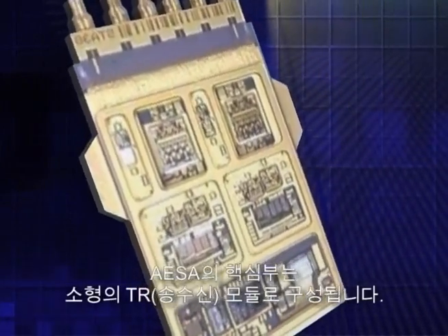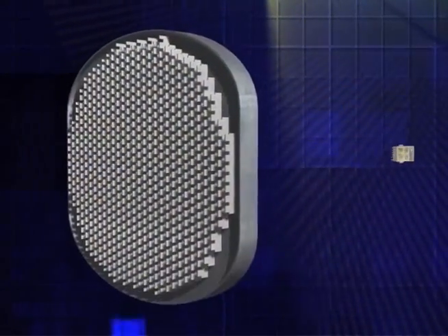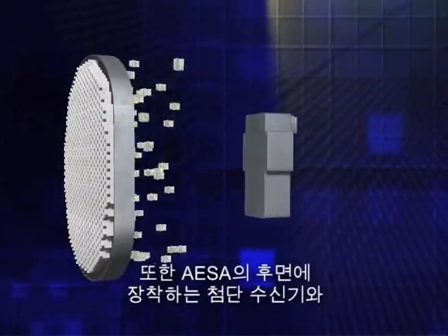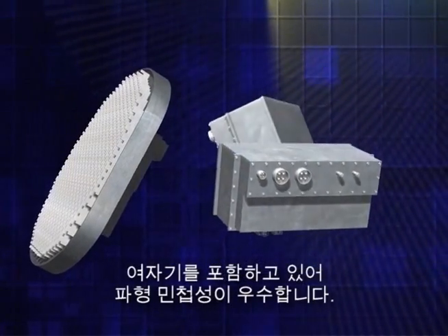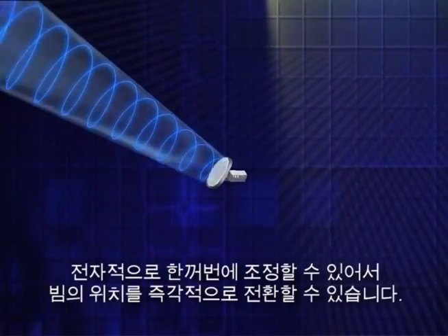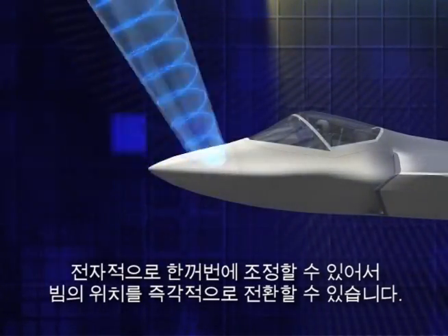At the heart of the AESA are miniature Transmit and Receive, or TR, modules. The APG-81 AESA radar has over 1,000 TR sites and includes an advanced receiver and exciter capable of extreme waveform agility, mounted behind the AESA. With no moving parts, the numerous TR modules are electronically steered together to provide nearly instantaneous beam repositioning.